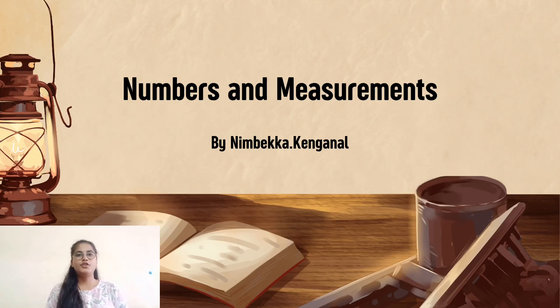Hello everyone, thank you for joining me today. My name is Nimbekha and in this video we will explore the fascinating roles of numbers and measurements in the Indian knowledge system. I am very excited to share these insights with you.